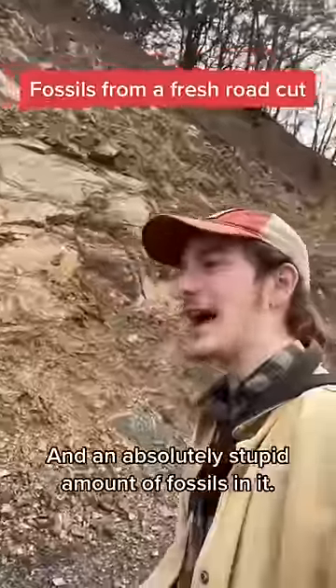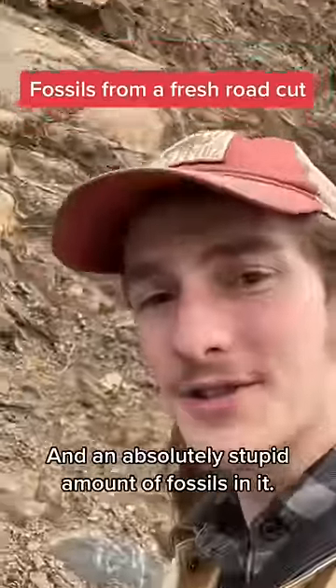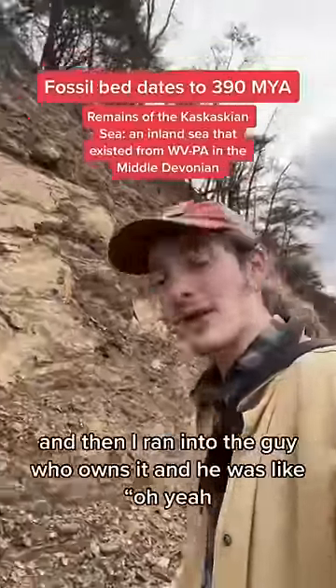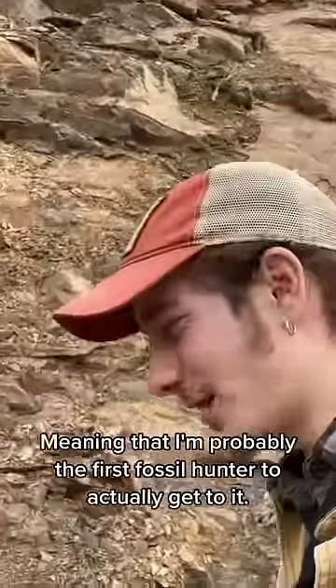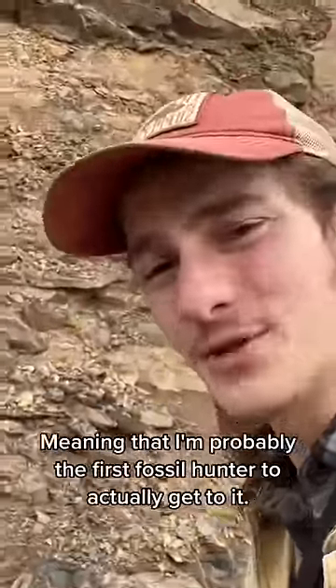I just found this road cut with an absolutely stupid amount of fossils in it. I was wondering why, and then I ran into the guy who owns it, and he was like, oh yeah, this was blasted three weeks ago. Meaning that I'm probably the first fossil hunter to actually get to it.